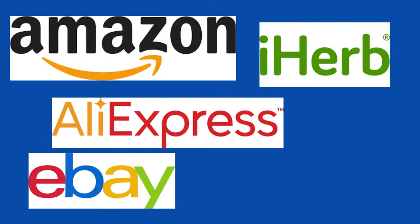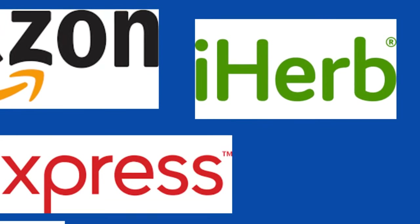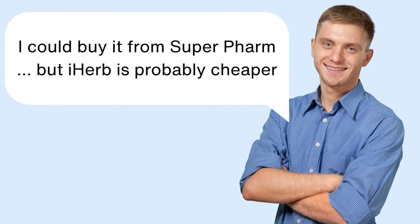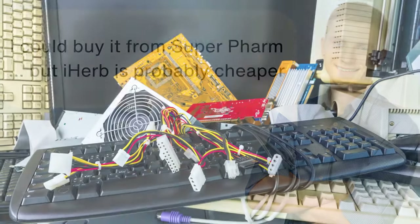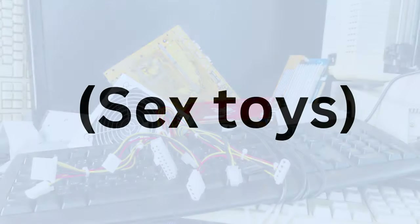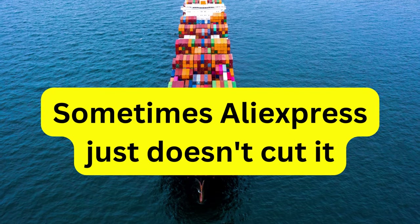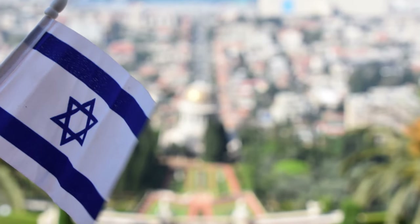Many people in Israel are familiar with websites like Amazon, eBay, iHerb, and of course AliExpress. These have become so popular in Israel that for many they become the first places we turn when we need things like electronics, supplements, spare computer parts, and literally whatever else you can think of. But sometimes you need things in a pinch and when that's the case it sometimes makes more sense to buy things from online Israeli websites.